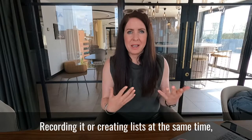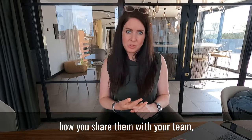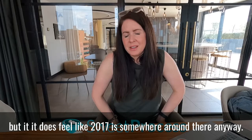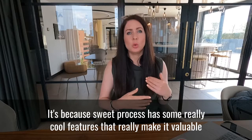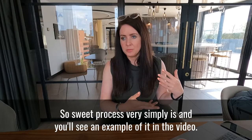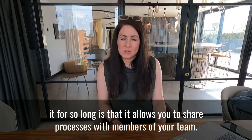Recording or creating the list at the same time as doing the task saves loads of time. My quick win for actually storing processes and sharing them with your team is a piece of software called sweetprocess.com. We've been using it since around 2017, and the reason I want to talk about SweetProcess rather than just a shared folder is because it has some really cool features that make it really valuable.